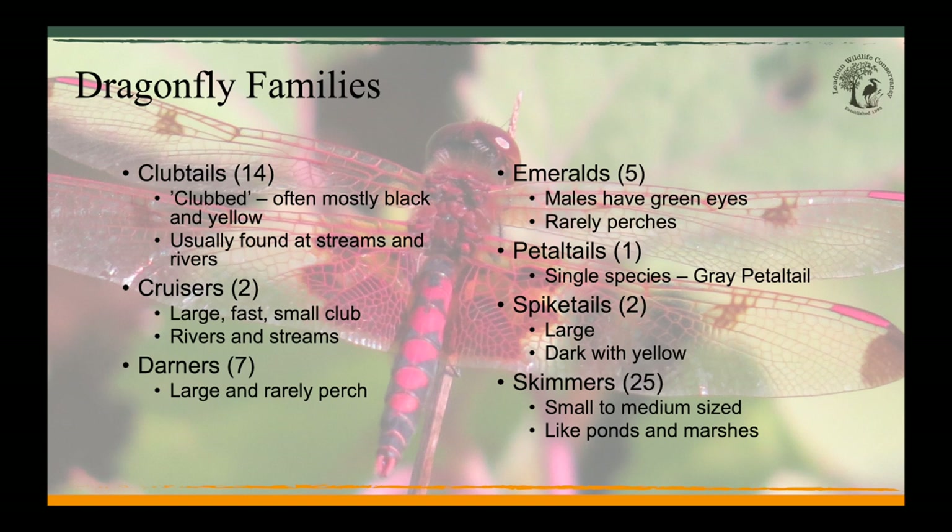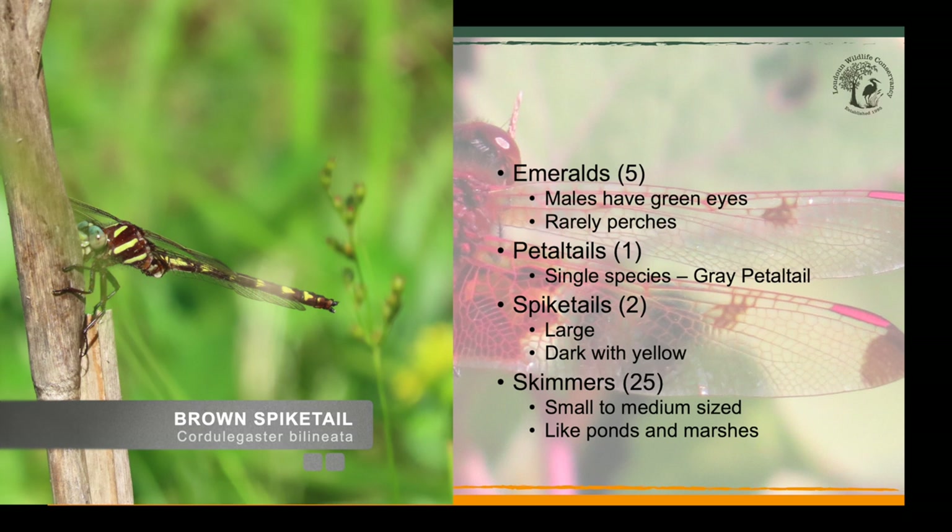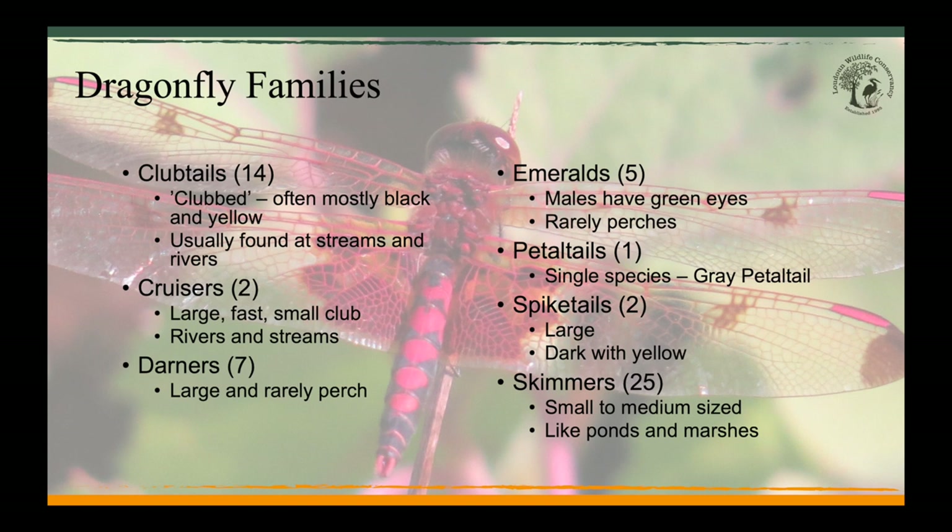We don't have many members of the spike tail family in our area. They're characterized by dark abdomens accentuated by yellow stripes and spots. This brown spike tail was found at the Blue Ridge Center for Environmental Stewardship. The last dragonfly family is the skimmers — they like ponds and still water, and you've seen many examples of them already.